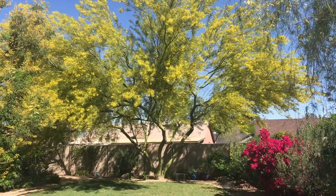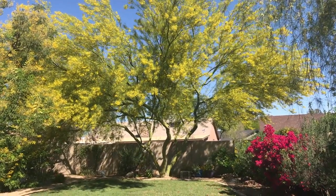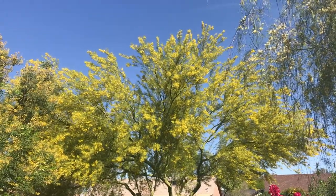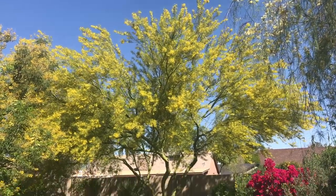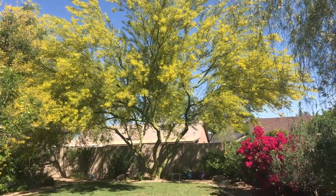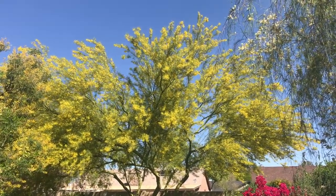People often ask me what my favorite tree is, and without hesitation I tell them it's the Desert Museum Palo Verde. There are so many things to love about this tree, it's hard to know where to start.